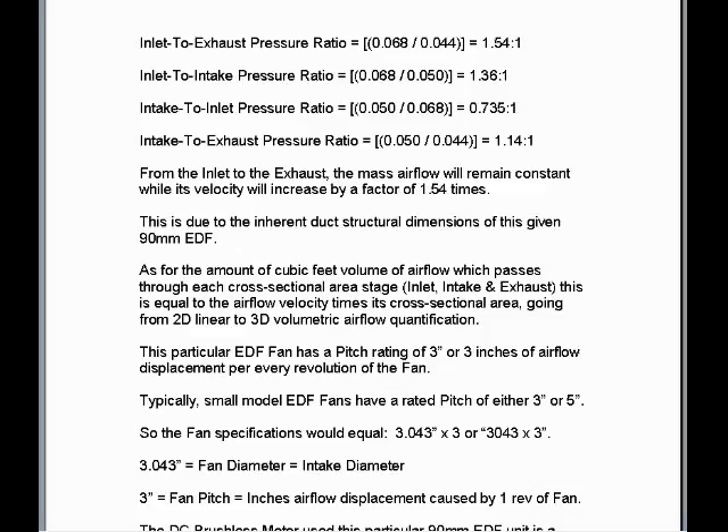From the inlet to the exhaust, the mass airflow will remain constant while its velocity will increase by a factor of 1.54 times. This is due to the inherent duct structural dimensions of this given 90mm EDF.